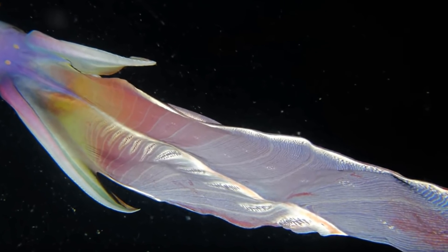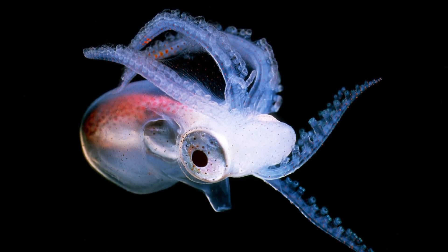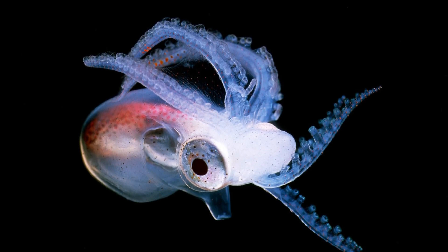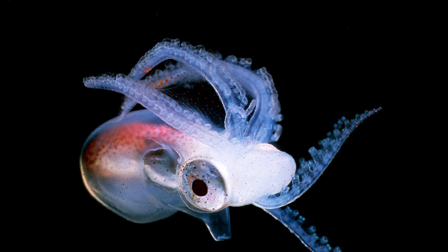Really, the blanket part of the name only refers to the females, as the males of the species are a fraction of the size of the females and possess no webs. Though at least this time the animal is actually an octopus and not just called that — I'm looking at you, the mantis fly.